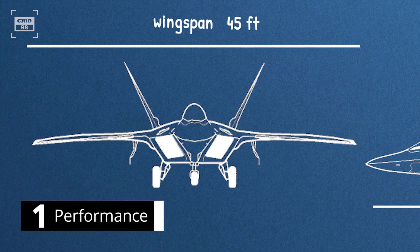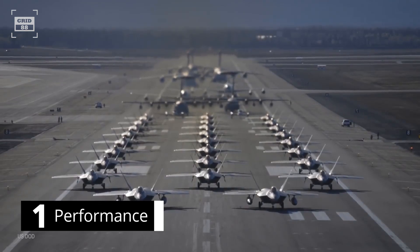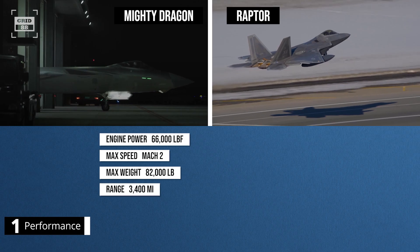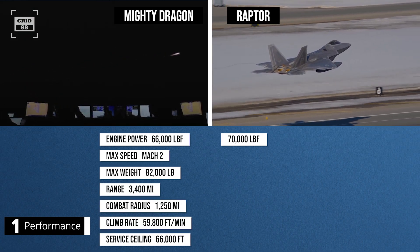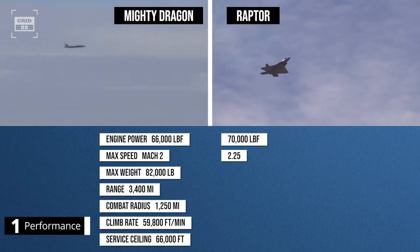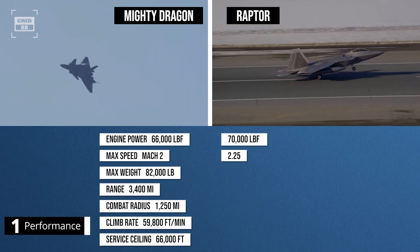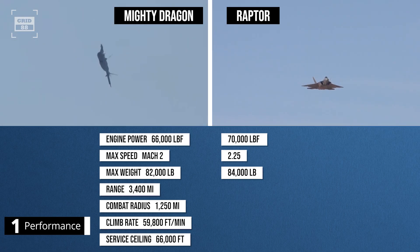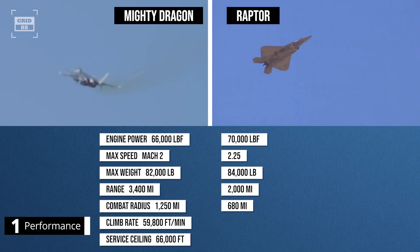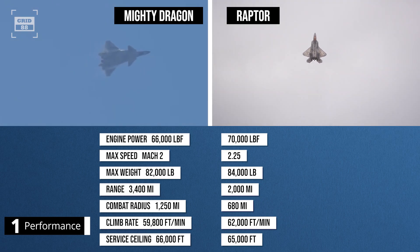The F-22 Raptor, on the other hand, has a wingspan of 45 feet and a length of 62 feet. So far, 195 Raptors have been built for the U.S. Air Force. The aircraft is powered by two turbofan engines producing 70,000 pounds of thrust. The top speed is Mach 2.25, while it can supercruise at a maximum speed of Mach 1.82. It can take off with a maximum weight of 84,000 pounds. The ferry range is 2,000 miles, while the combat radius is around 680 miles.